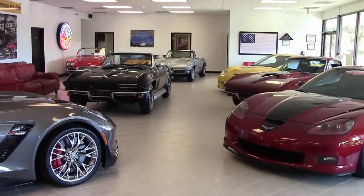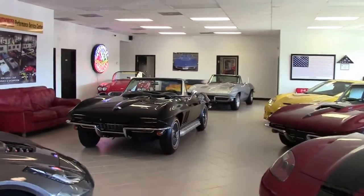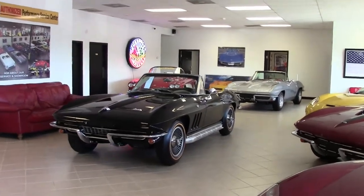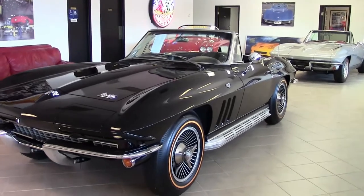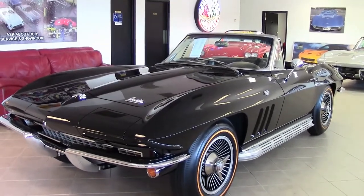The 1966 Corvette styling was similar to the previous model, but there were subtle differences including the addition of the Corvette script, elongated vertical style to the hood, and a plated square mesh cast grille.